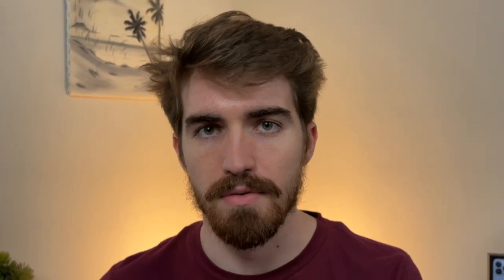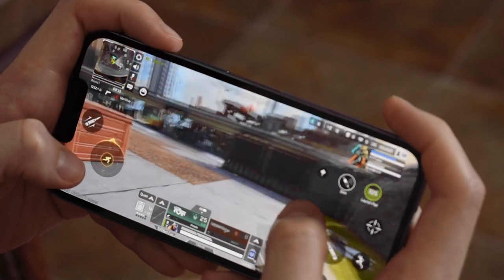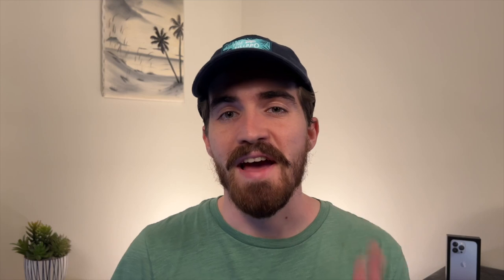Getting the base model of some random phone versus the base model of an iPhone — you can rest assured knowing that the processor in a newer iPhone is going to hold up for the next couple of years.